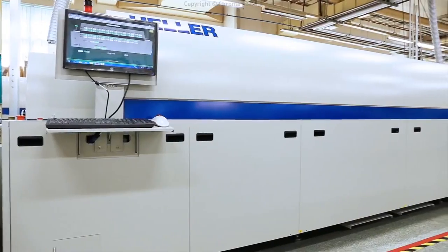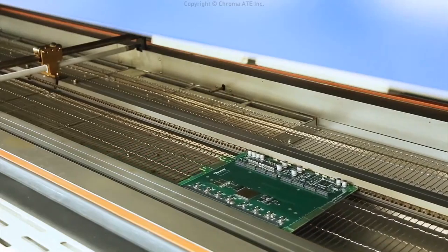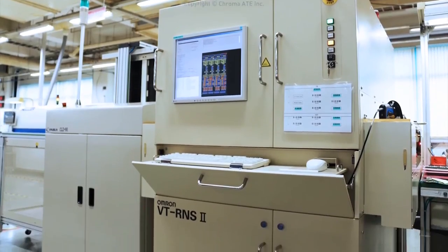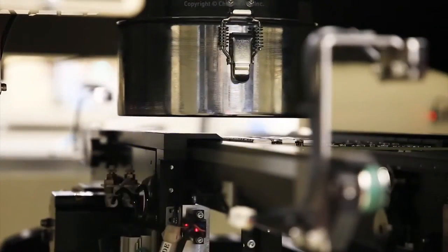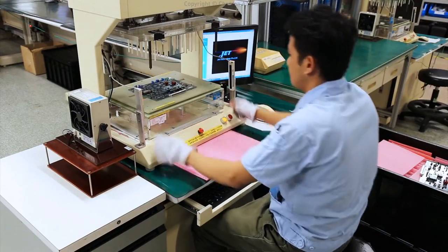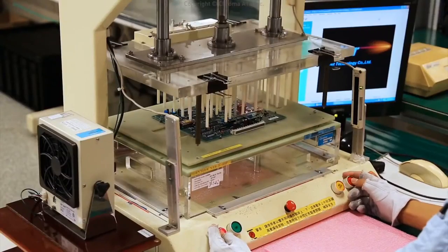Meanwhile, linked devices are used to collect reflow oven data and adjust the temperature, while automatic optical inspection is applied instead of visual inspection. When a circuit board is assembled, an ICT electrical test is conducted to confirm its quality.